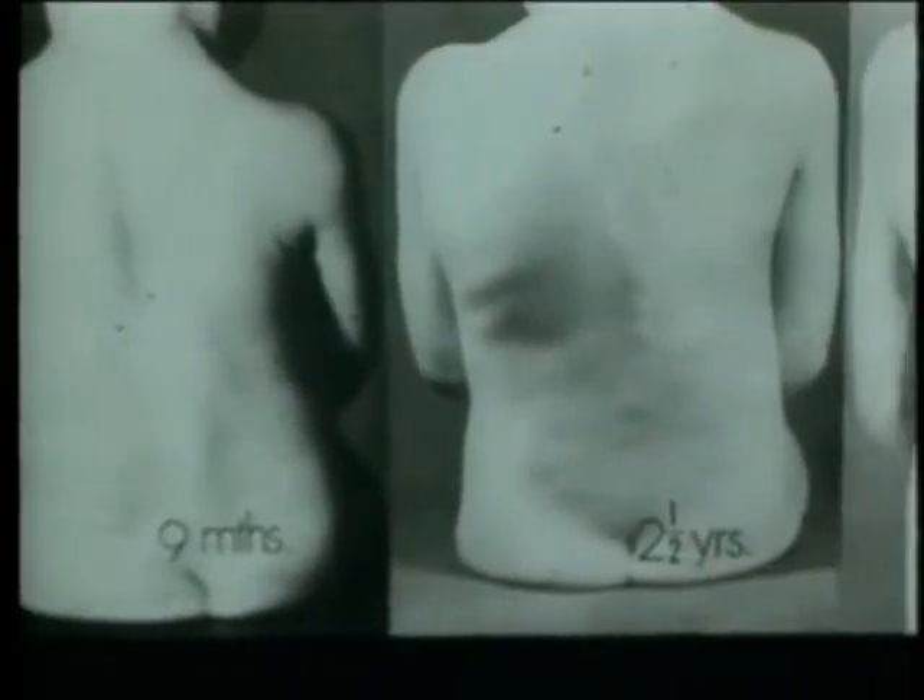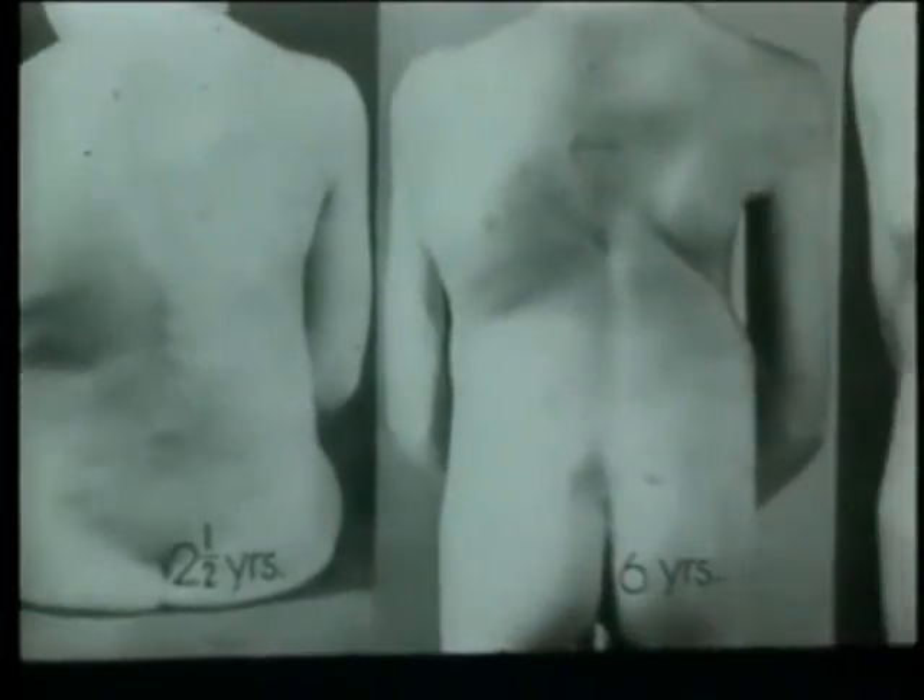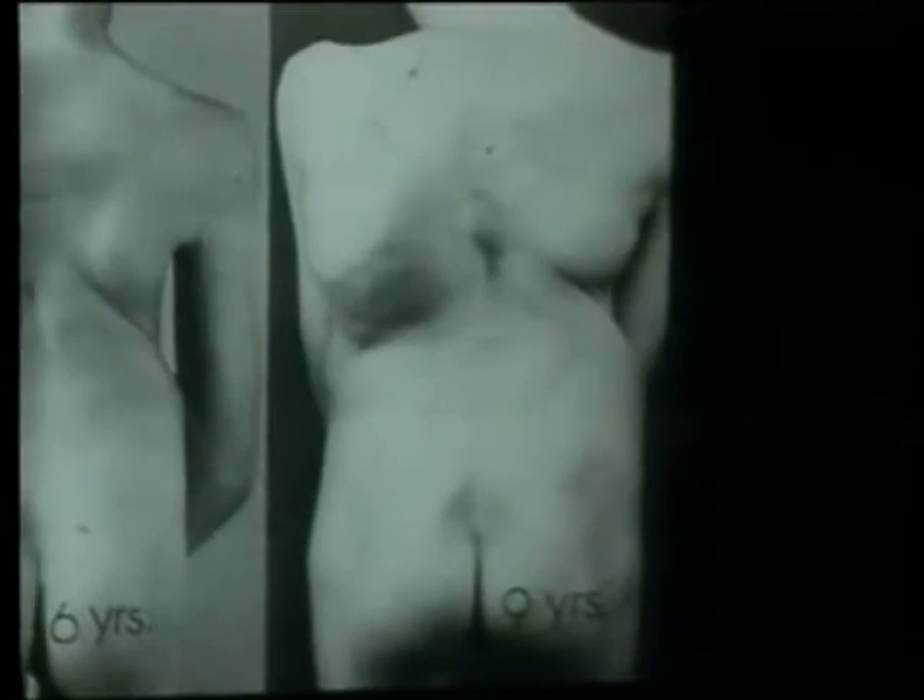Scoliosis is caused by many problems, such as neuromuscular disease pulling more to one side than the other, or it can be as a result of congenital malformation of the bones of the spine. There is a very large group where scoliosis is termed idiopathic, which really means we don't know why. It is seen in times of rapid growth and increases during the two periods of rapid growth in a child's life: the first two years and at adolescence.